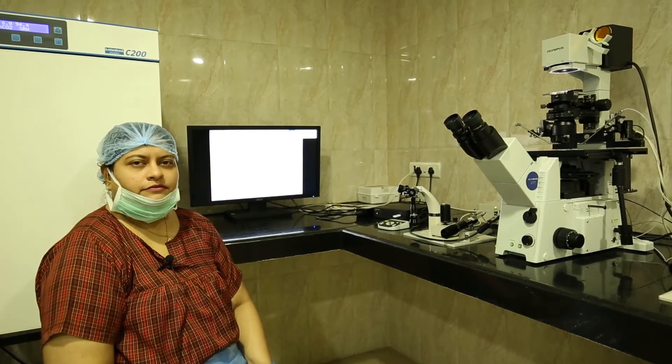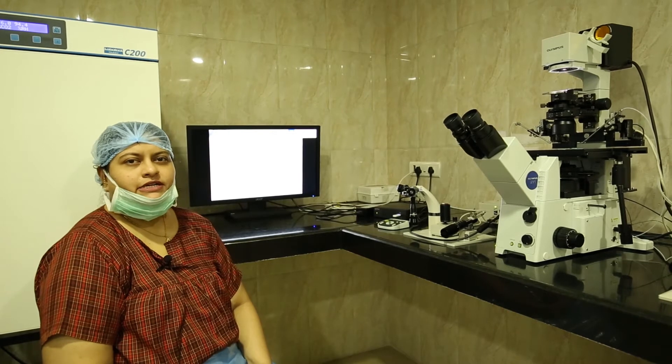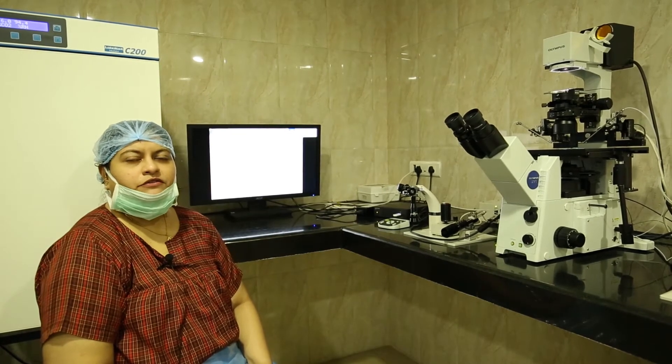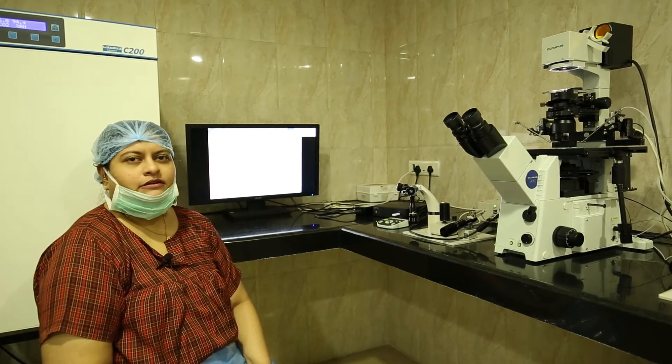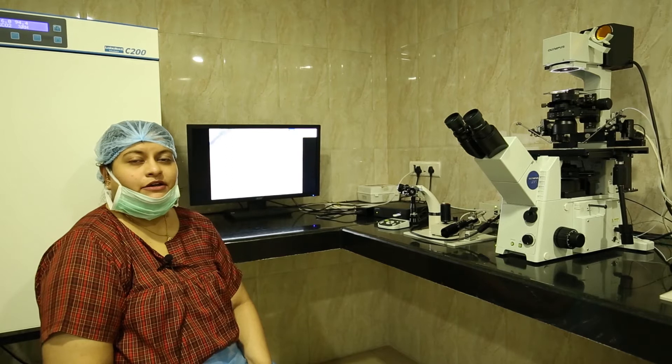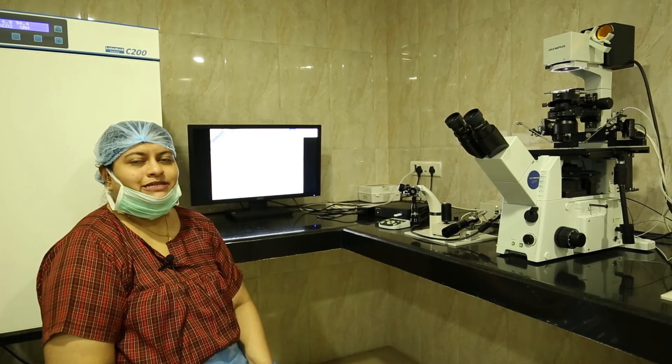In conventional ICSI, that is intracytoplasmic sperm injection, the sperm is magnified to around 400 times. But in IMSI, the sperm is morphologically selected and magnified to around 6000 times.